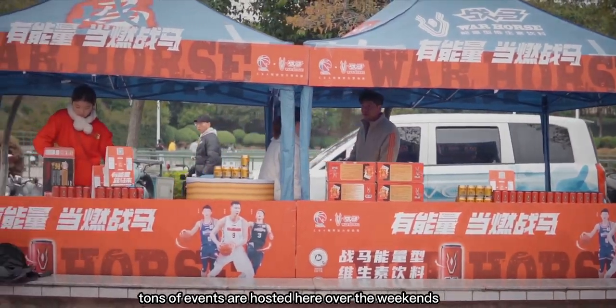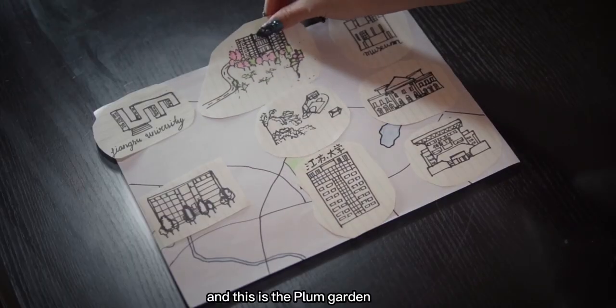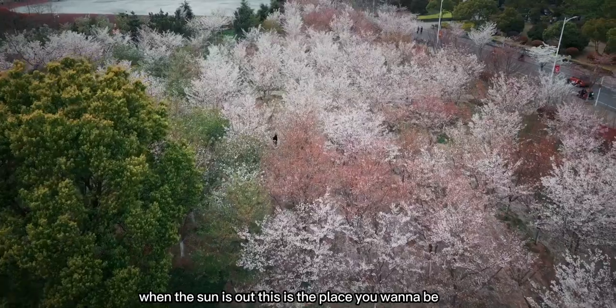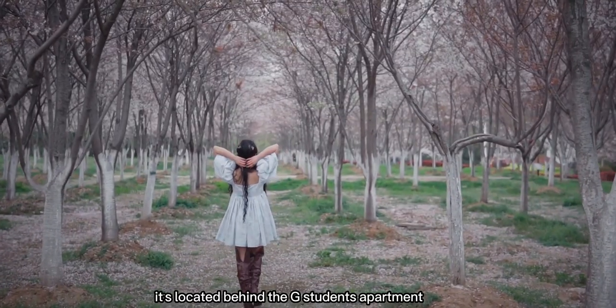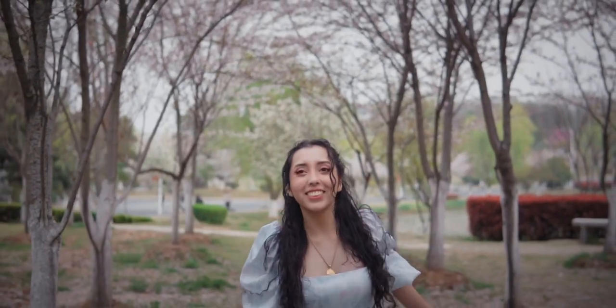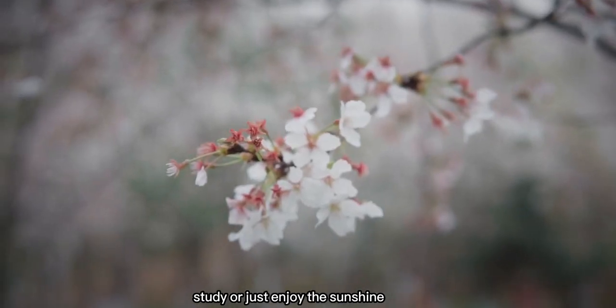Lots of events are hosted here over the weekends. And this is the Plum Garden. When the sun is out, this is the place you want to be. It's located behind the G student's apartment. You can take pictures here, study, or just enjoy the sunshine.